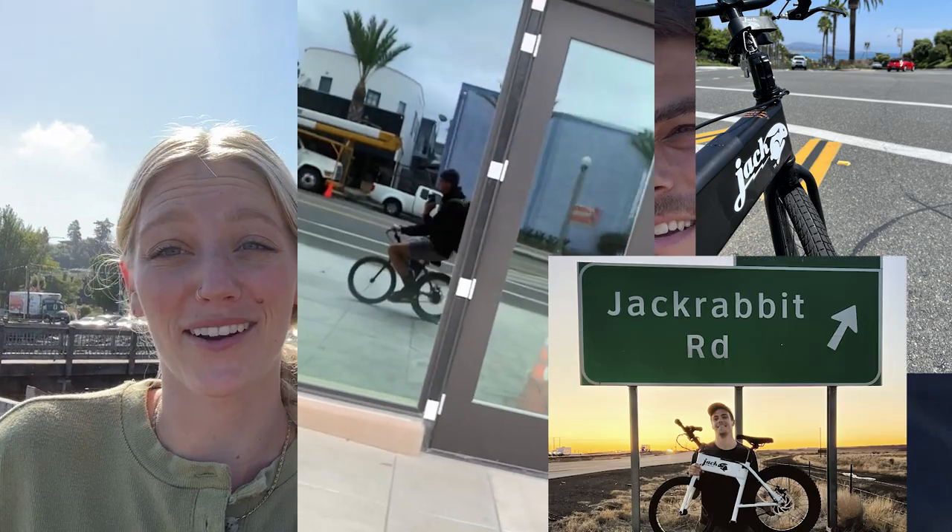Some new toys we got — two new toys. Specifically, they are... we got some e-bikes. And the best part, they fit in our van. They easily fit in our van.